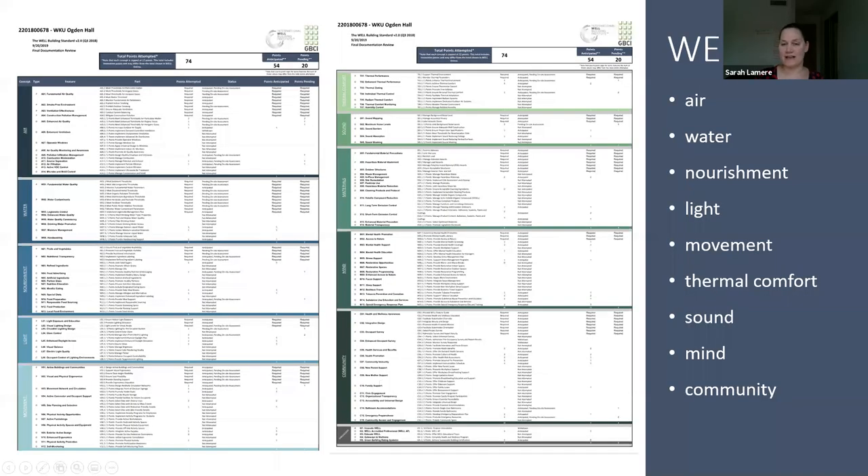This is the Well checklist. As you can see, there are a lot more items on here. Well is really divided into 10 features listed here on the right: air, water, nourishment, light, movement, thermal comfort, sound, mind, and community. Well is all about human comfort and it understands that spaces can really and truly enhance the health and well-being of humans, and also affects our behavior. We want those buildings to be working for us in a positive way to give us more energy, and not in a negative way that makes us sick.